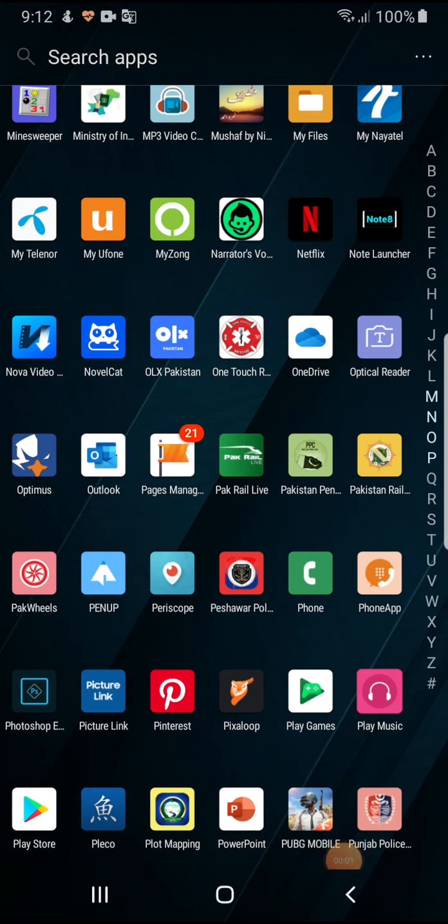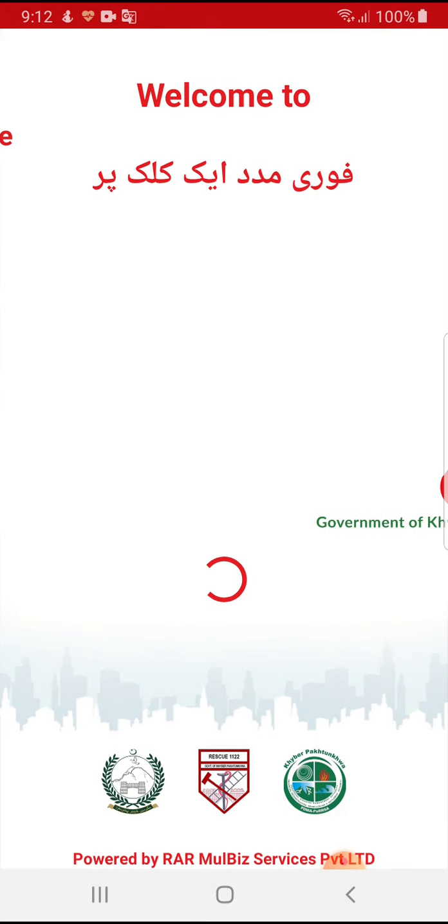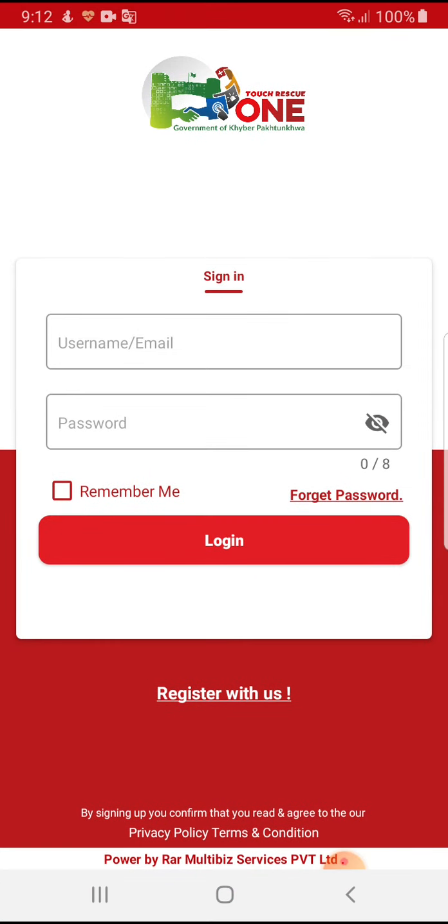Assalamualaikum. Rar Multi-Bus Services Private Limited, in collaboration with SDU Pilot Innovation Ideas, has developed an application named One-Touch Rescue. This application is mainly for Rescue 1122, PDMA, Civil Defense, and Relief departments.